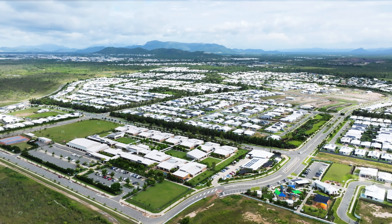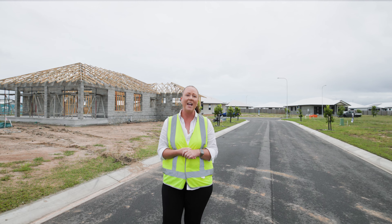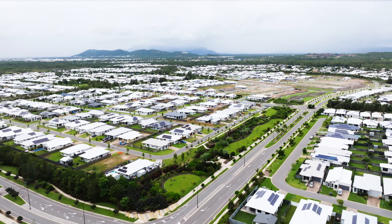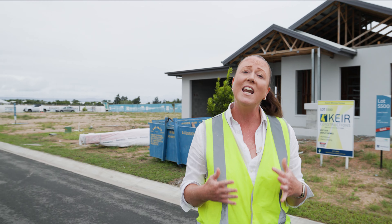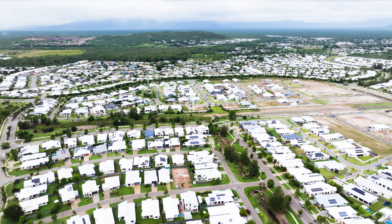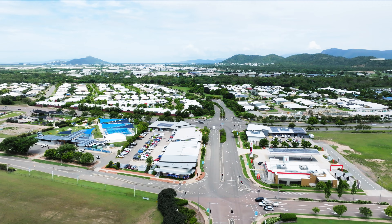Welcome to Sunhaven Village. Stages 533A and 533B are now registered and it's fantastic to see our builder partners now starting to build. Our Sunhaven Village is perfect for home buyers that are looking for a larger lot to fit the home, boat or shed. It's located centrally within North Shore, close to parkland, to pedestrian walkways and a short distance to the town centre.